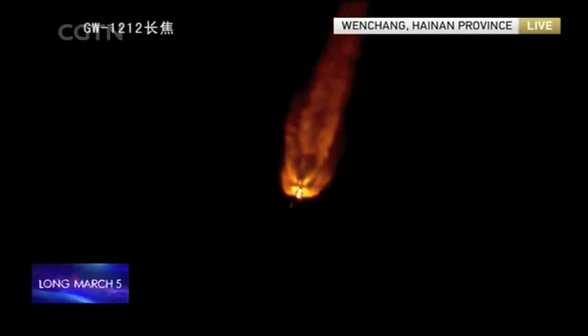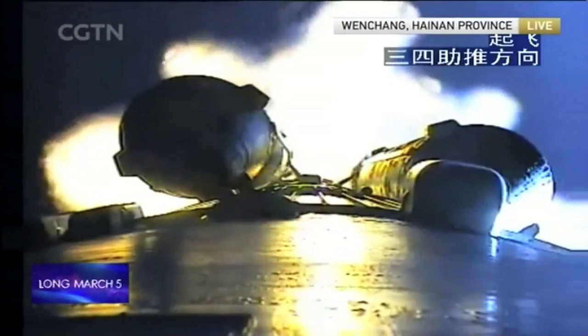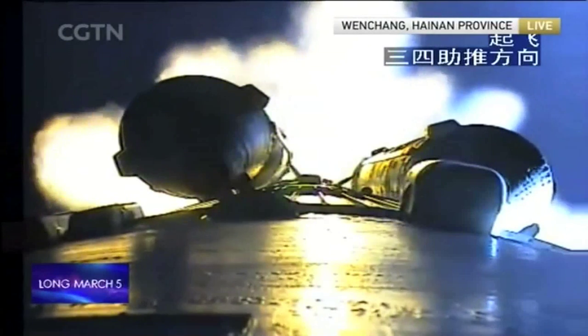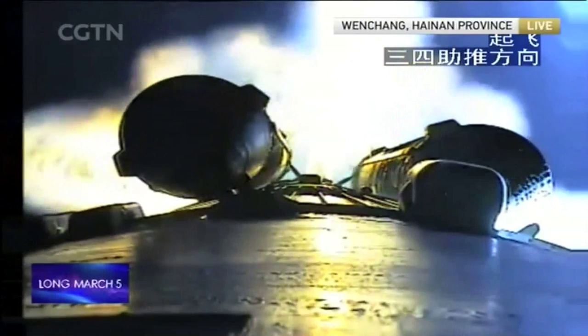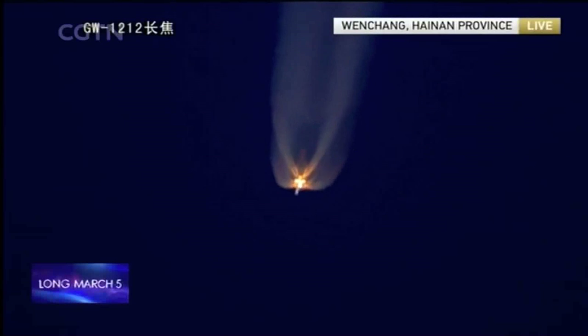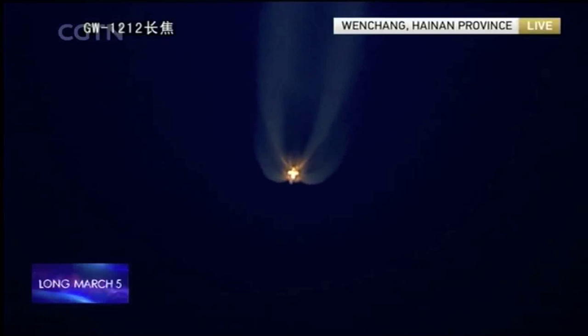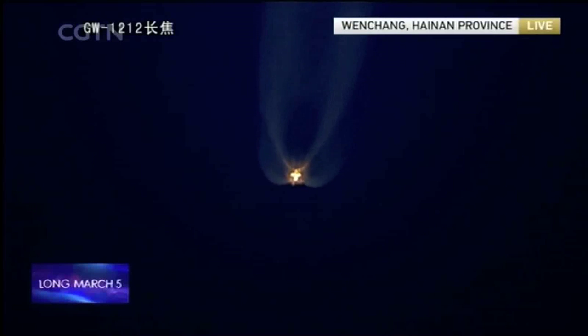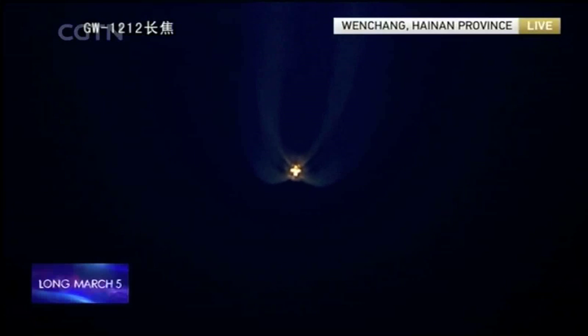The boosters have a thrust of 2,400 kilonewtons at sea level and 2,680 kilonewtons in vacuum, with a total thrust of 9,600 kilonewtons. Each booster has two engines — one is fixed and the other is rotatable for control. This is reportedly a very unique characteristic of this rocket design; controlling two engines in one booster is a technology that many countries do not have.